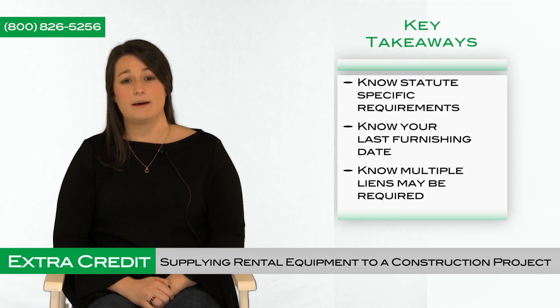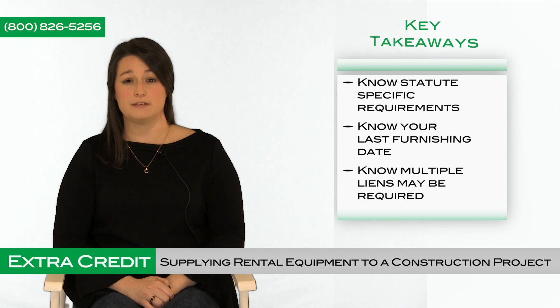Let's quickly recap the key takeaways from this video. As a creditor supplying rental equipment to a construction project, it's important to know: the statute-specific requirements as they differ from one state to another; your last furnishing date, which is the last date your equipment was used on the job; and if you supply multiple pieces of equipment to a property, there's a chance a separate lien will be required for each piece of equipment.